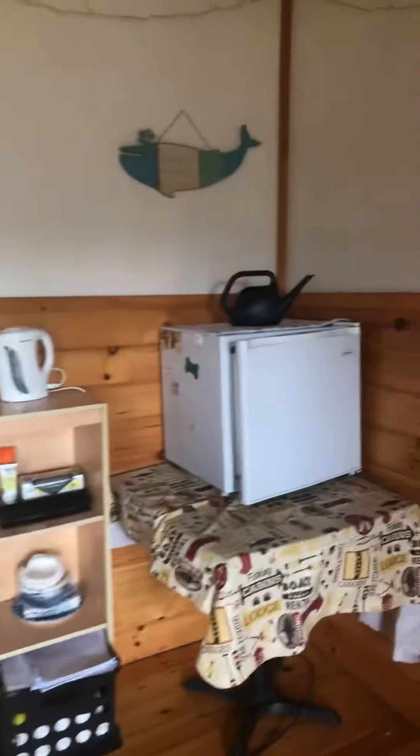It has a nice sitting room, coffee pot, refrigerator.